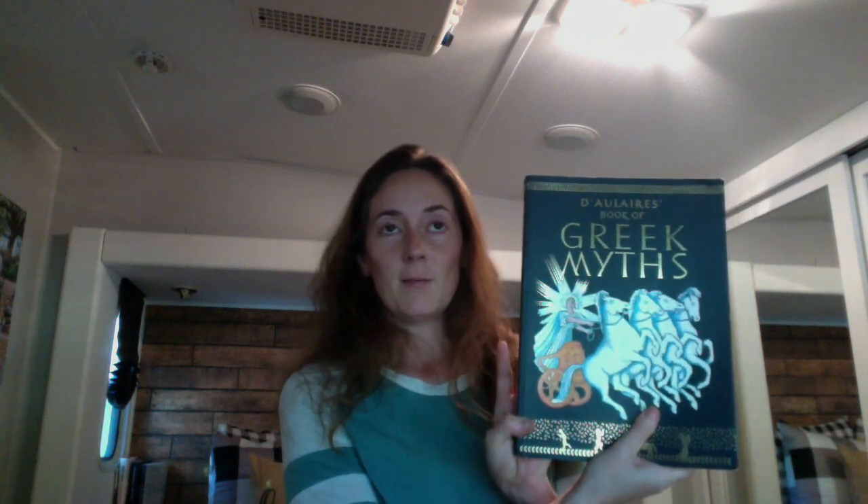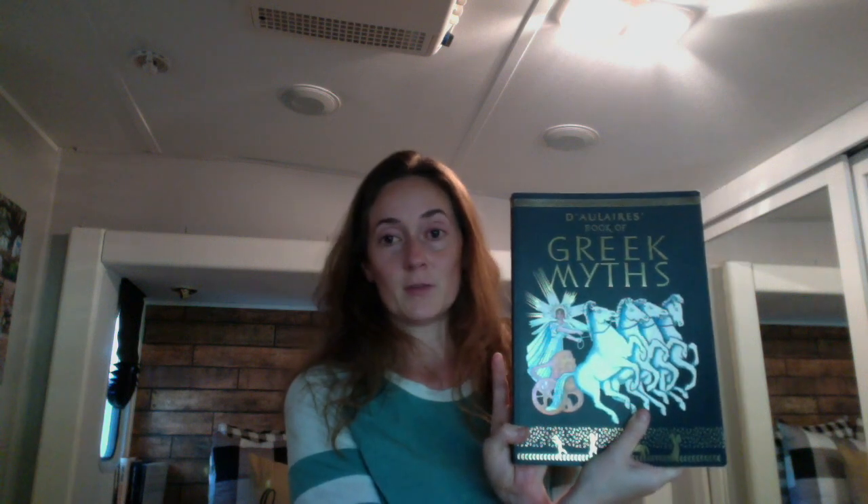Hi everyone. This video is to serve as a review for anyone who might be thinking about purchasing the Book of Astronomy curriculum by Memoria Press. This is the teacher's book, and this is the student book. It also recommends purchasing the Greek Myths book as well, because this book talks about the constellations and how they got their names — all those crazy Greek stories that are pretty bizarre. But this is a very interesting book.